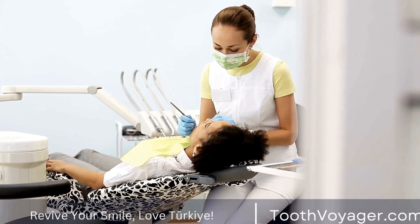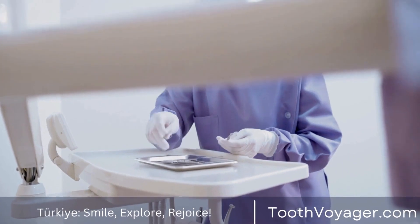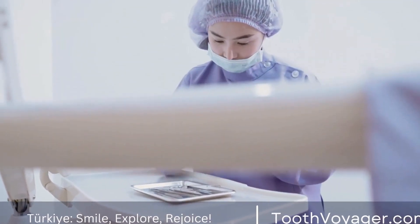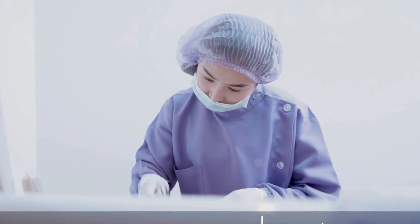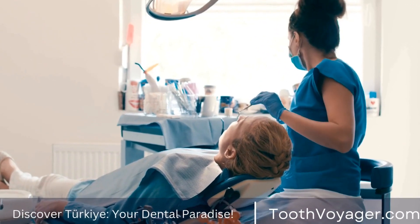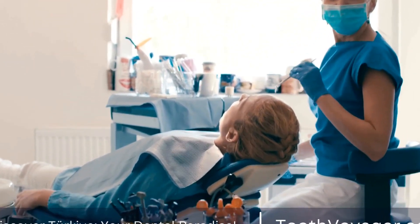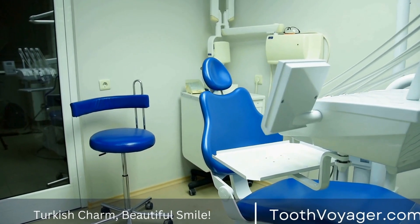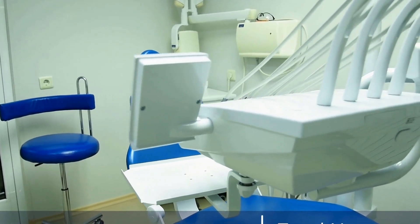Dental crowns are a popular dental treatment used to restore a damaged tooth. They are a type of dental restoration that covers the entire tooth, protecting it from further damage and improving its appearance. However, the cost of dental crowns can vary greatly depending on where you are in the world. In this video, we will compare the prices of dental crowns in Europe and Turkey, two popular destinations for dental tourism.